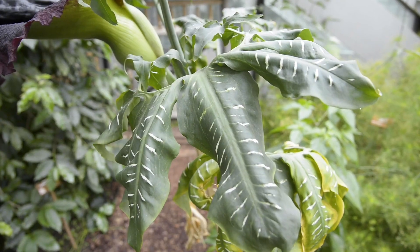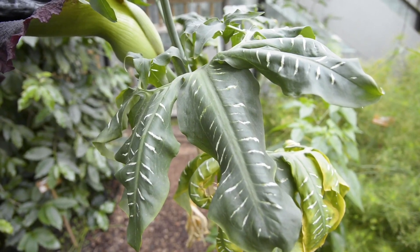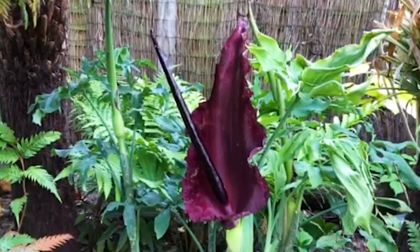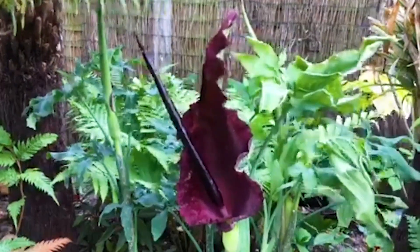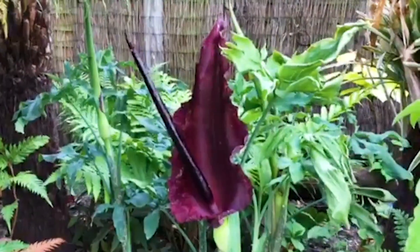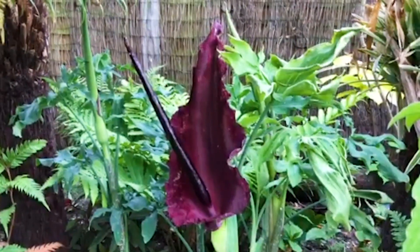The dragon lily is very easy to grow in your garden. Plant it in a lightly shaded area with rich but well-drained soil. It can take a few years to reach full size, but then will flower reliably every year. The blooms last just a few days, then die.